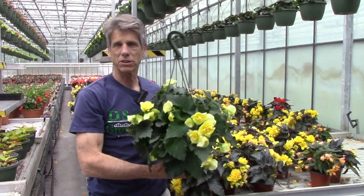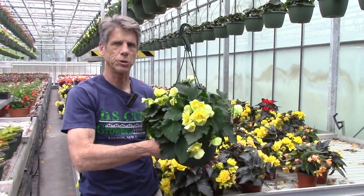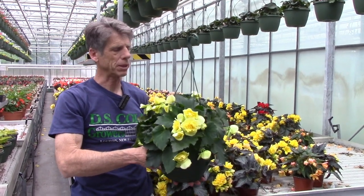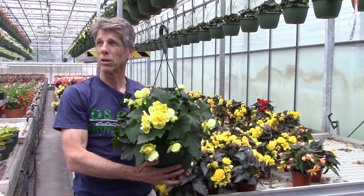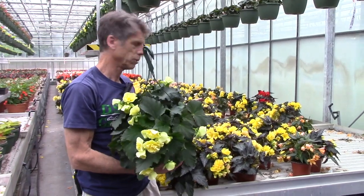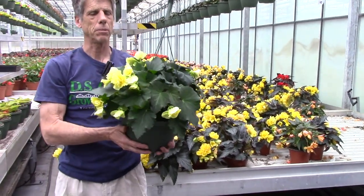We've got a lot of begonias coming in hangers. The Selenia series is outstanding this year with the new yellow with the deep color, and there are others like Apricot that I don't have in front of me that are really full. So Selenia begonias, other begonias such as the Bossa Novas, and while we're here you can see some of our Portofino begonias in the pots behind us.